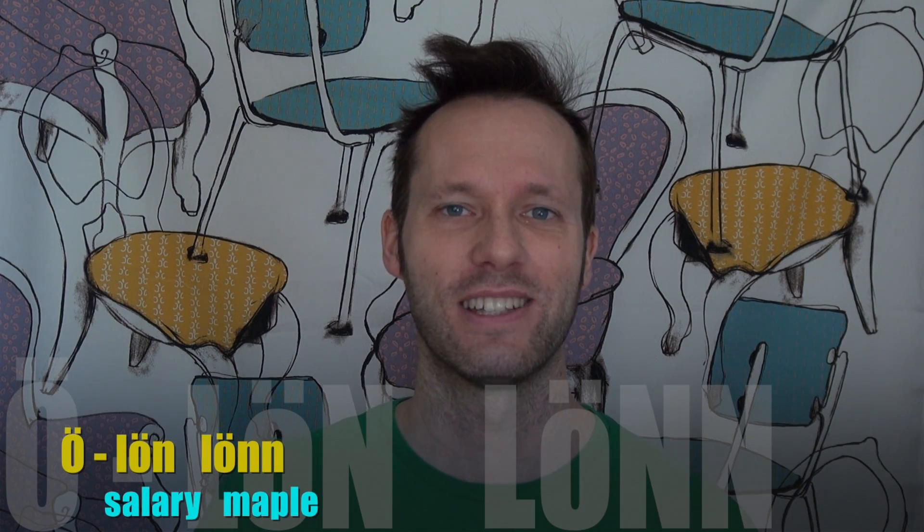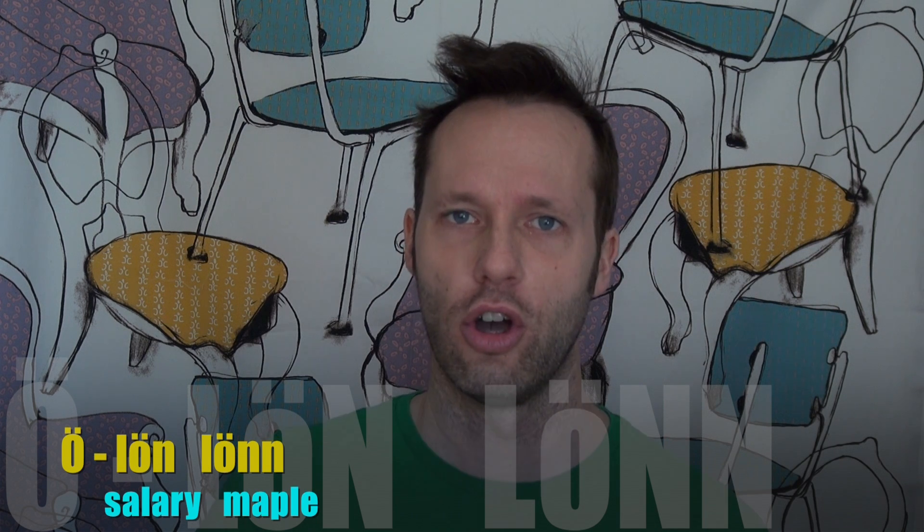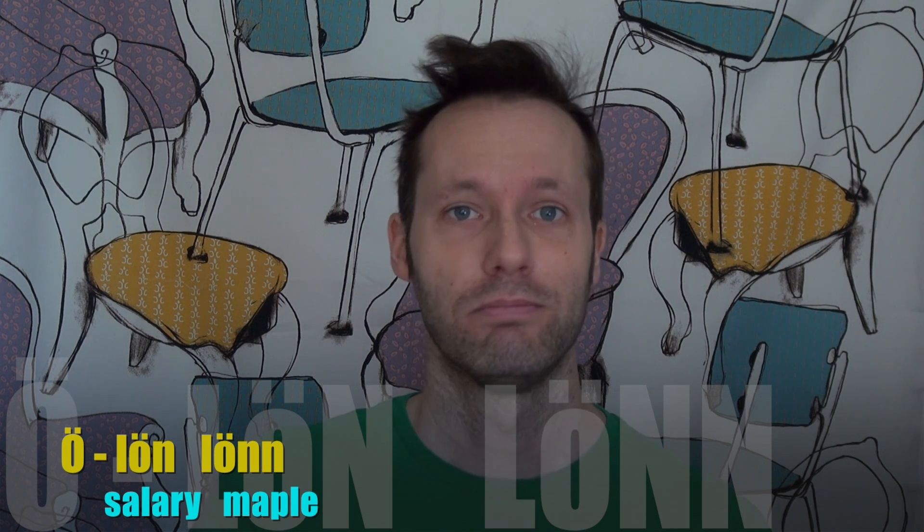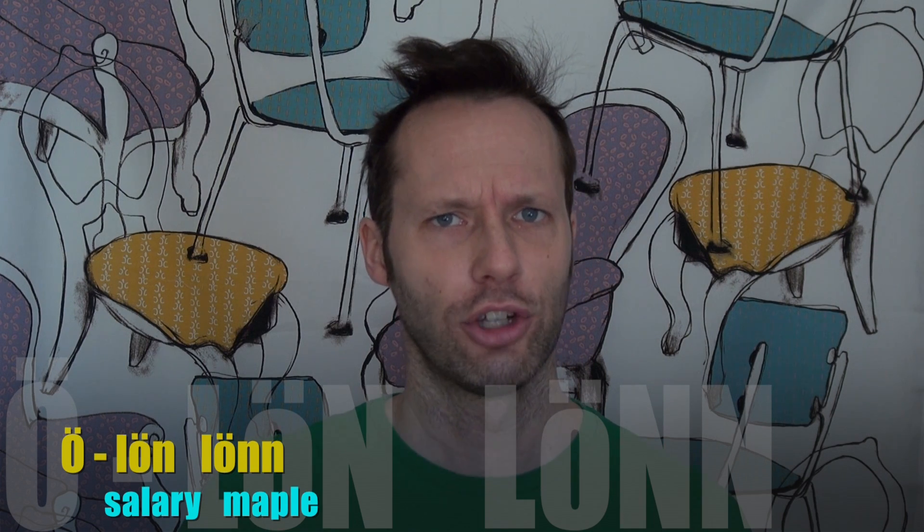The last of the nine Swedish vowels is the O with the dots above it. It's pronounced 'ö' or 'ö'. For example, 'lönn', which is wage or salary, or 'lönn', which is maple tree. Oh, I got so much 'lönn' for cutting down that 'lönn' tree.